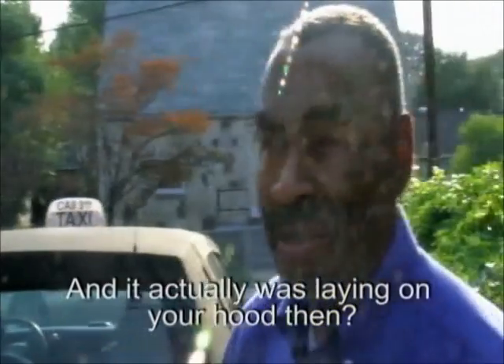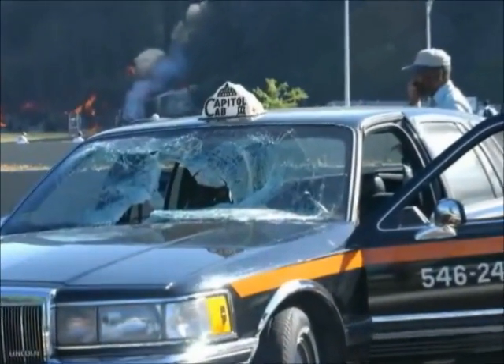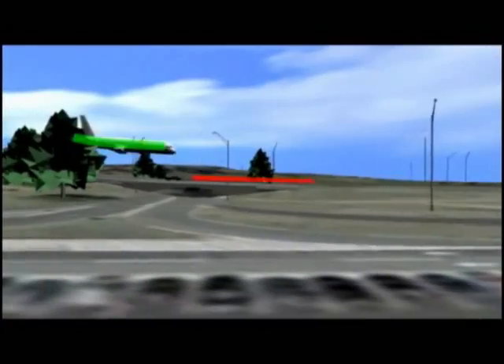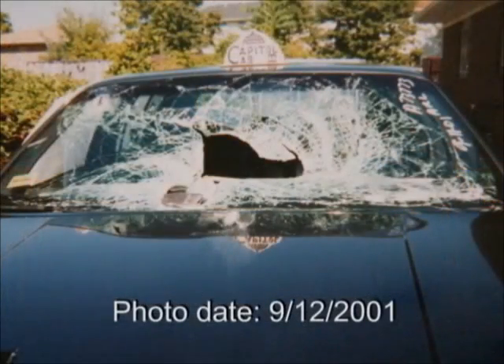And it actually was laying on your hood then? Yeah. But there are no scratches on the hood. The sheer weight and length of the pole, in context with the physics of the scenario described by Lloyd, when compared with the total lack of damage to the hood of the cab, reveals a situation that is beyond implausible.